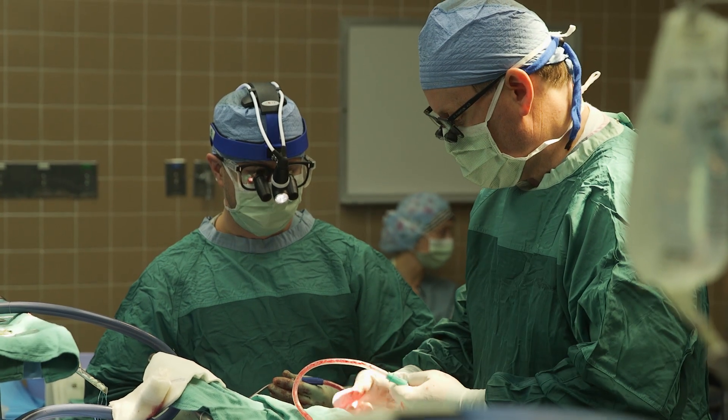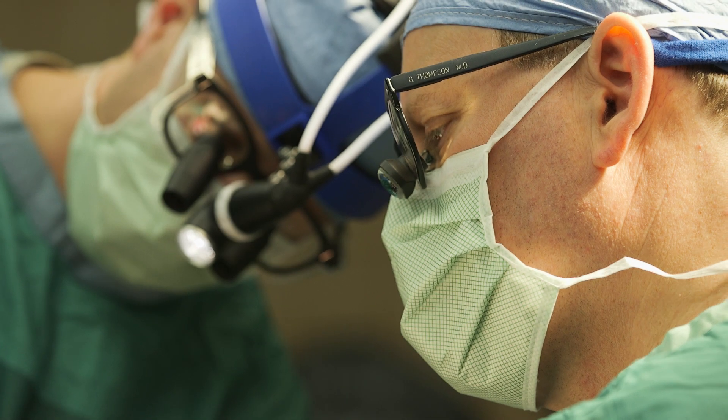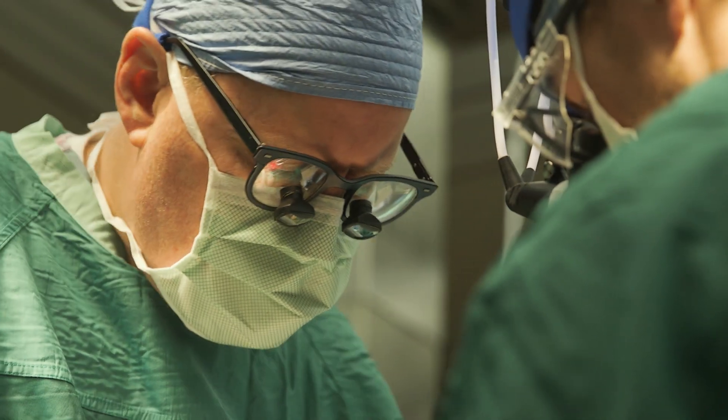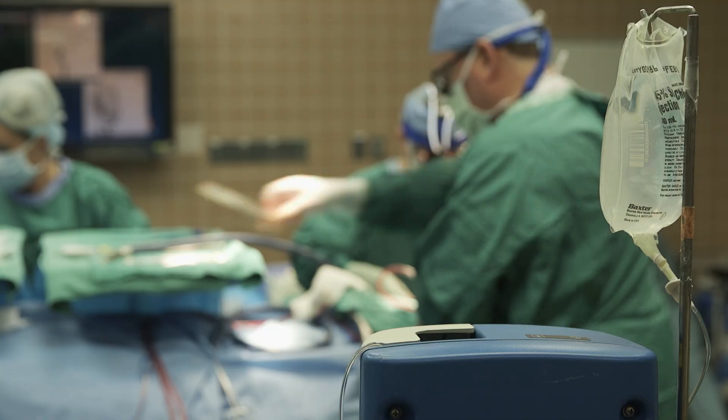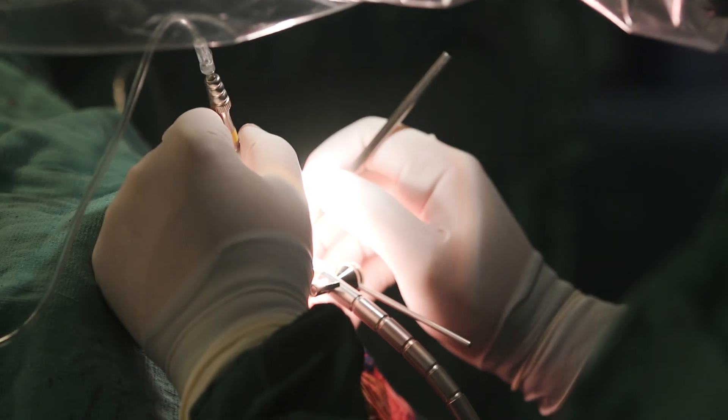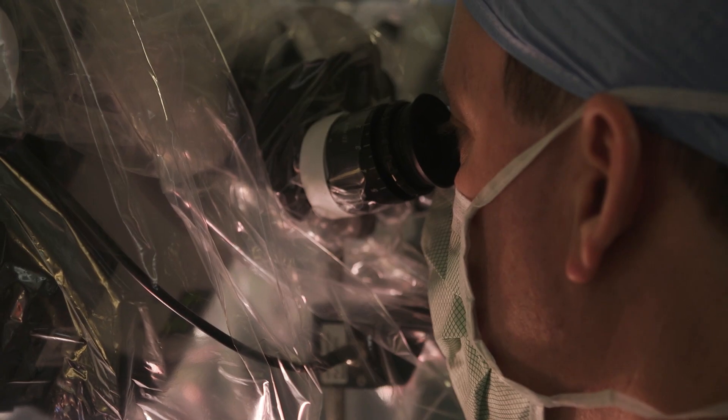Open microsurgery has also made tremendous advances because it's a competitive technology in some ways and it's had to improve. We're able to do that open surgery with a lot more minimally invasive techniques. It's very important to have specialists who can treat these diagnoses both ways — both with endovascular and with microsurgical techniques — because sometimes microsurgical techniques still today are by far the best treatment for a patient.